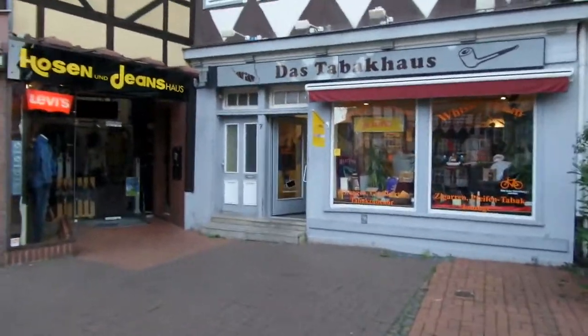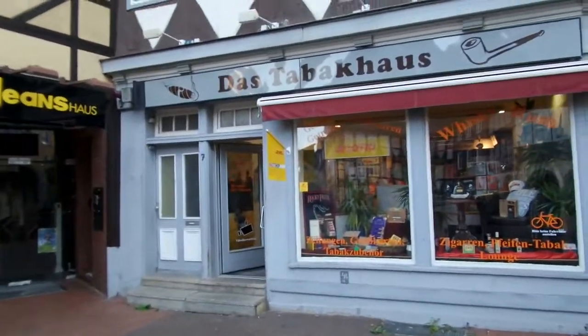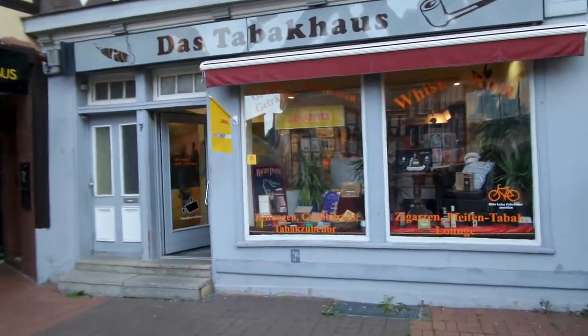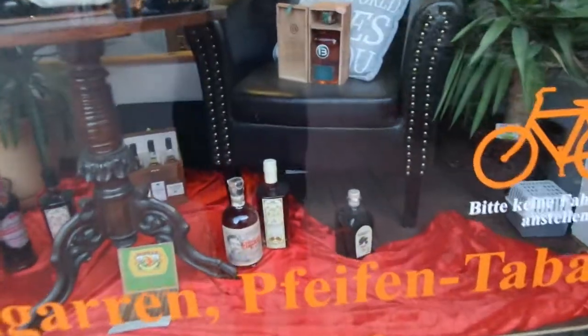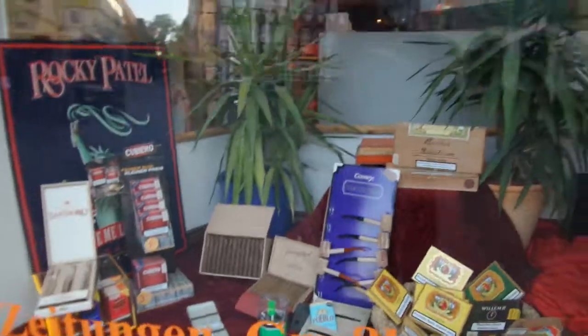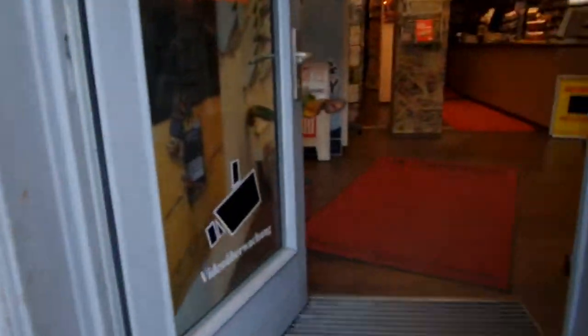This is the Tabac House I want to show you — the tobacco store here in Wolfenbüttel. We're just gonna have a look inside the windows. You see there's different stuff you can buy here, not only tobacco. Let's go in.